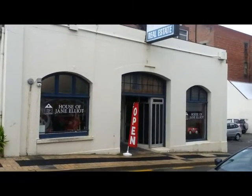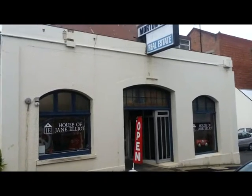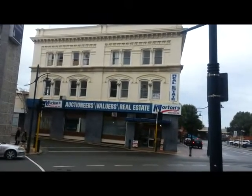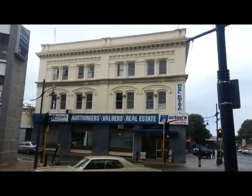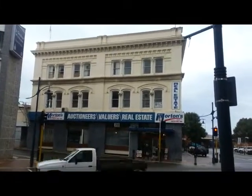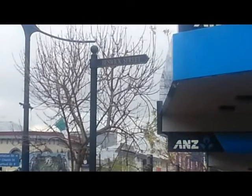Just down the road is the House of Jane Elliot, in the Morton and Co building. This used to be an auction house — all the auctions were held here at Morton's. Speaking of Morton's — there they are: Morton's, auctioneers, valuers and real estate, on the corner of George Street and Canes Terrace. I wish they'd put signs up. I found a very small street sign — it says Beswick Street. I'm going to go up there and have a look at what's on Beswick Street.